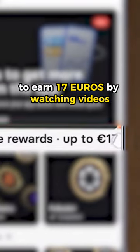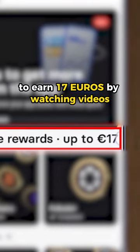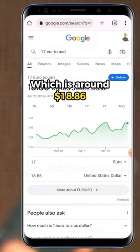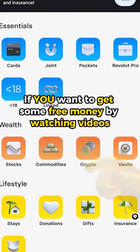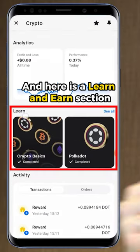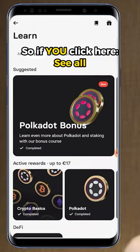This is the app that I use to earn 17 euros by watching videos, which is around 18 dollars and 86 cents. If you want to get some free money by watching videos, you can click right here, then scroll down — here is a 'Learn and Earn' section, so if you click 'See All'...